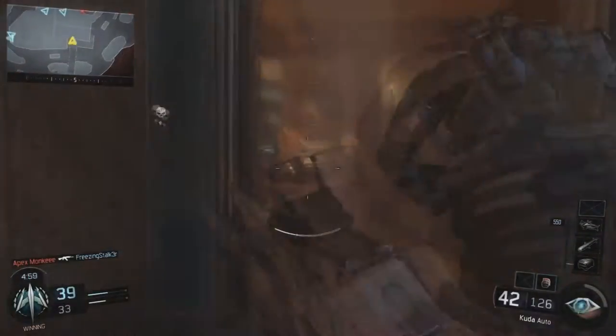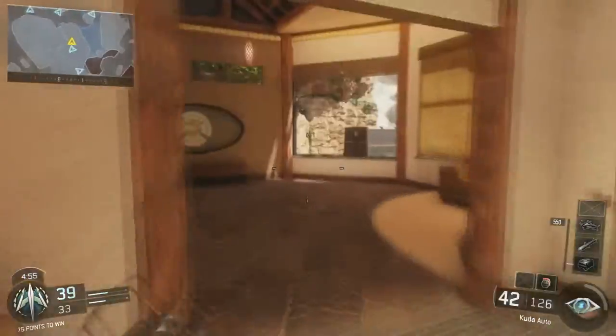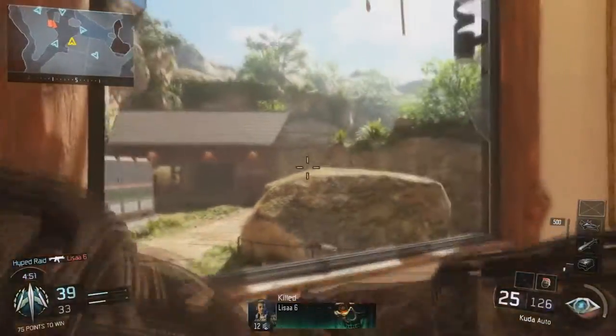Yo, what is up, YouTube? My name's Aaron, and today I have something to talk about that I know you'll enjoy, and it's about the Juggernaut edition of Black Ops 3.